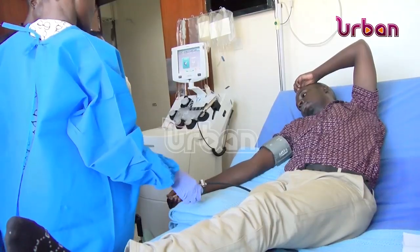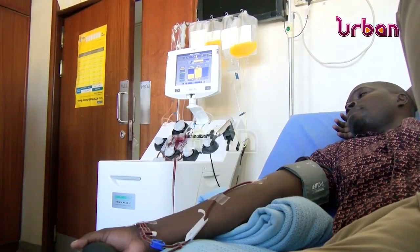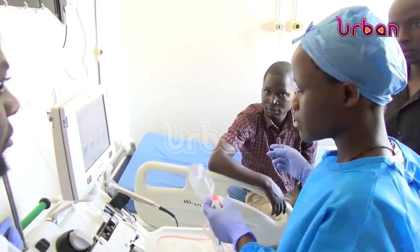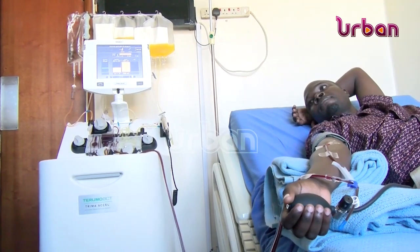Although sickle cell and cancer diseases are a major public health concern in the country, the interventions that are currently in place are not sufficient to address the current burden. The Uganda Cancer Institute has today introduced a new technology of blood cellular therapy for the treatment of cancer and sickle cell patients.